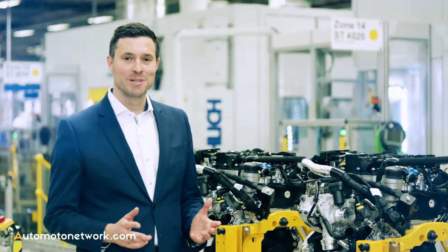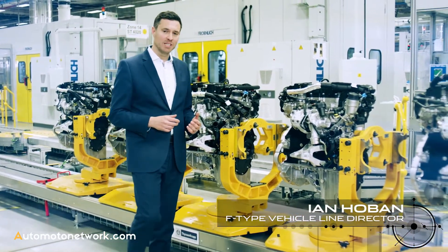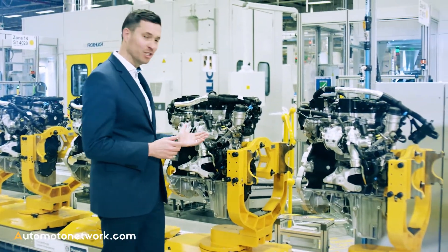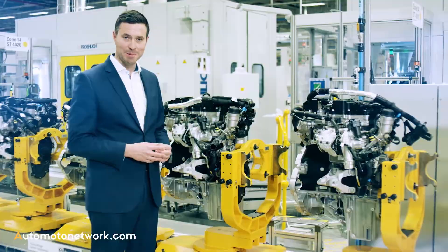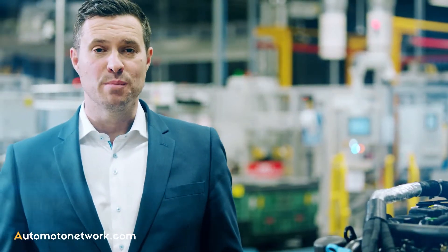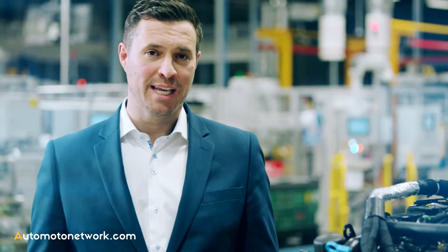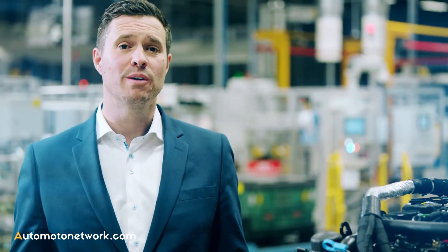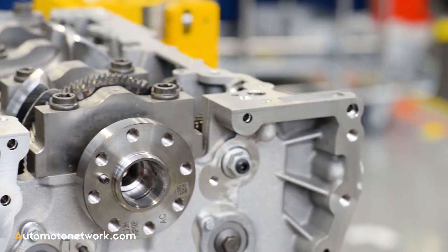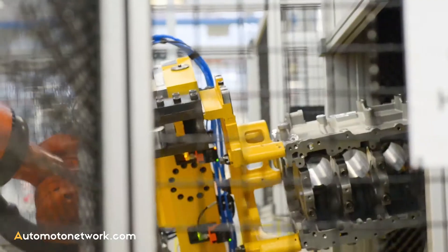Hello, I'm Ian Hoban. I'm here at the Engine Manufacturing Centre in the UK because it's here that we've been working on the latest addition to our new Jaguar line-up, the new four-cylinder F-Type. Already recognised as the most dynamic performance driven Jaguar, the F-Type has continued to evolve since its launch back in 2012 and it has won over 160 awards worldwide.